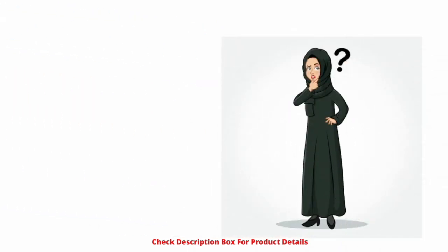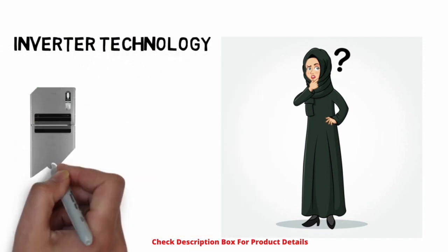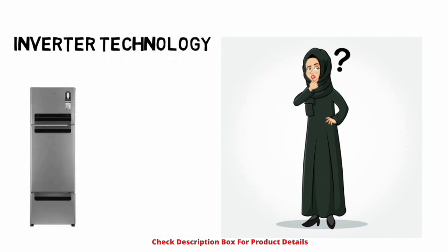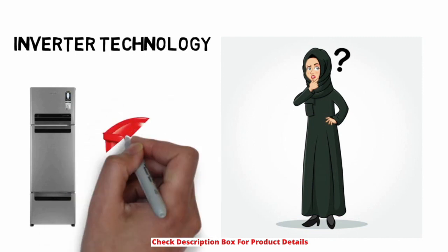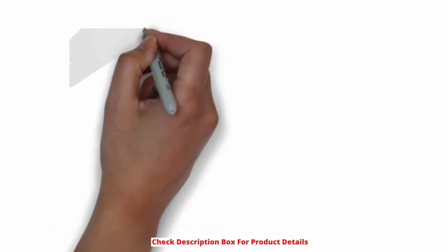Does the compressor have inverter technology? This particular model does not have inverter technology in the compressor, so you will need to buy a separate stabilizer to prevent any sort of damage to the compressor.